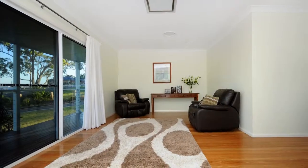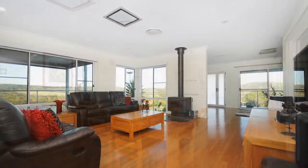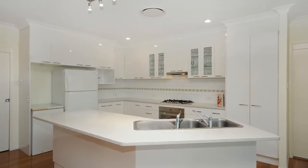Generous, free-flowing living and dining areas are accentuated by New England black-butt polished floors and nine-foot ceilings for a visually engaging yet practical space. A large kitchen with Caesarstone benchtops will be the hub of the home.